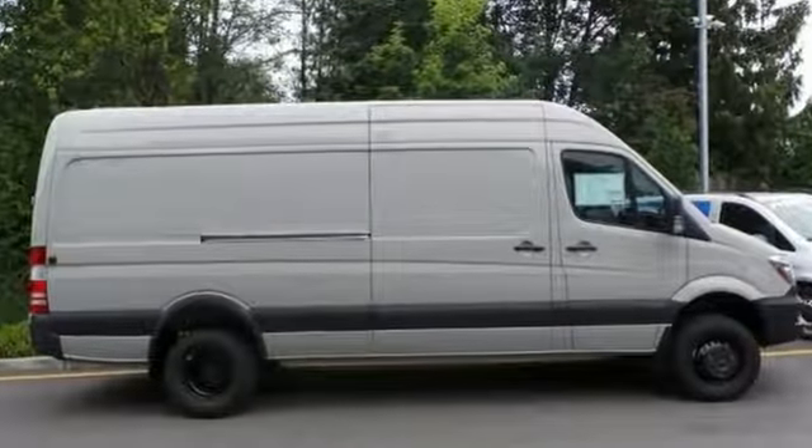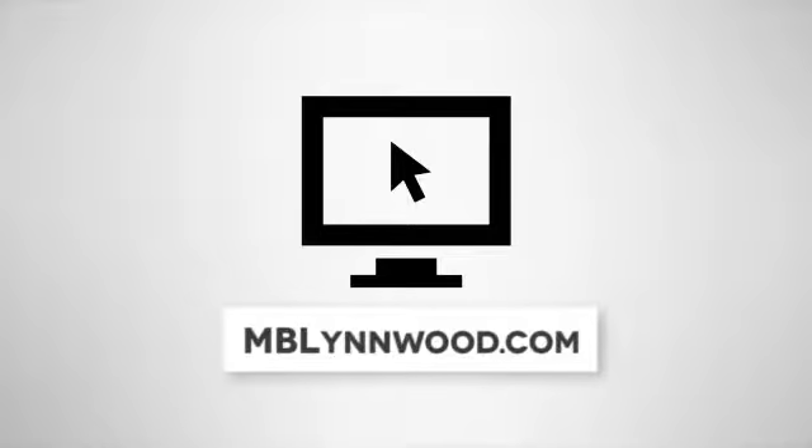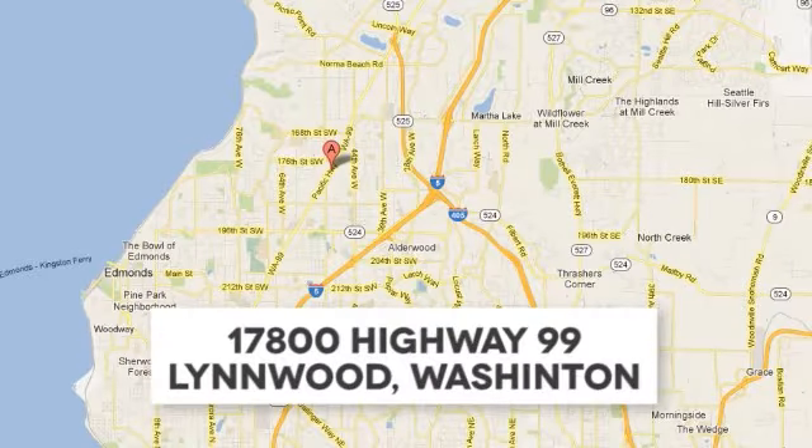Come see it today. Call us at 425-673-0505, online at mblynwood.com, or stop in and visit at 17800 Highway 99.